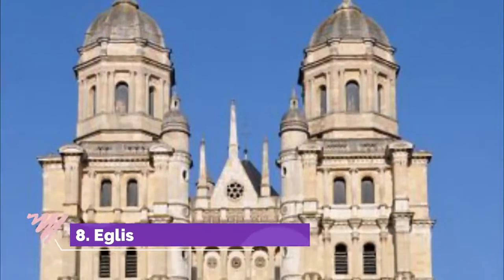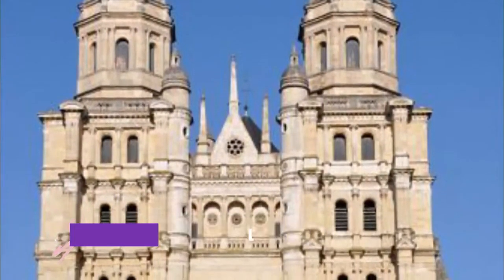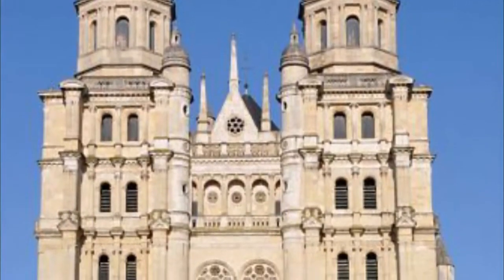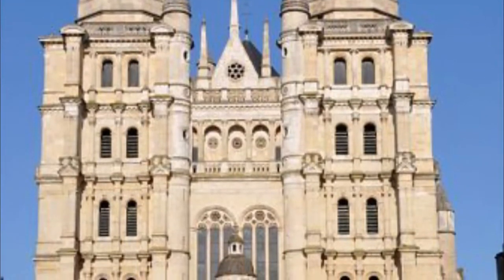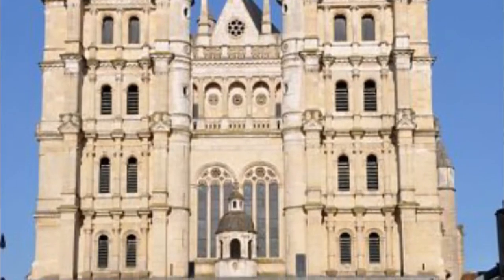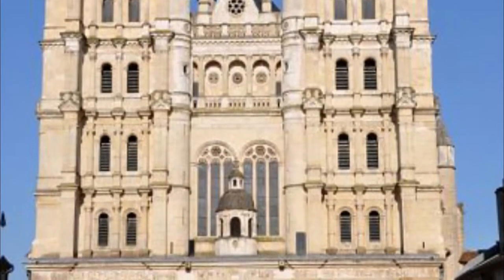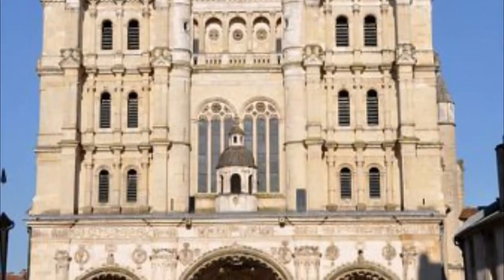Number 8: Eglise Saint-Michel. In the centre of Dijon, near the Ducal Palace, and classified as a historic monument, the Eglise Saint-Michel has a distinctive twin-towered façade that harmoniously blends medieval and Renaissance architectural elements. Founded in 1497, the church was constructed over two centuries, which explains the unusual mix of styles.